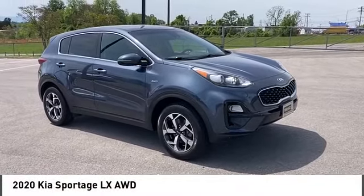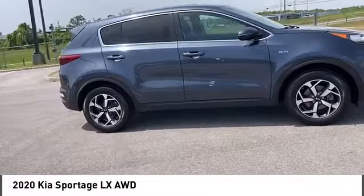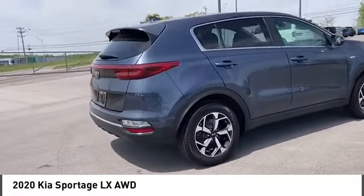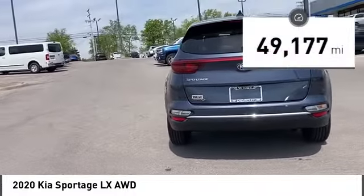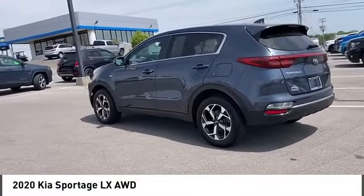We are pleased to show you the 2020 Sportage. With its sleek and stylish exterior and its roomy feature-laden interior, the Sportage both looks good and performs well on the road. This vehicle has less than 50,000 miles. Here are some of this vehicle's great options.